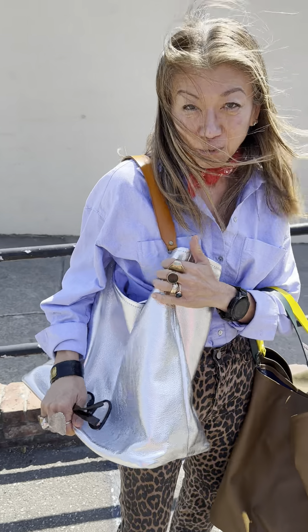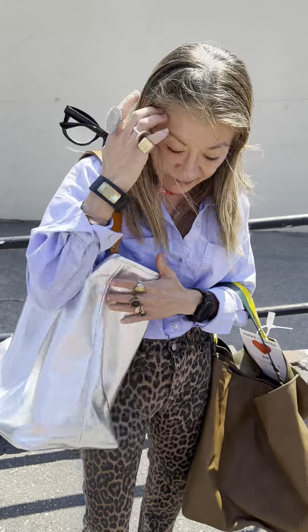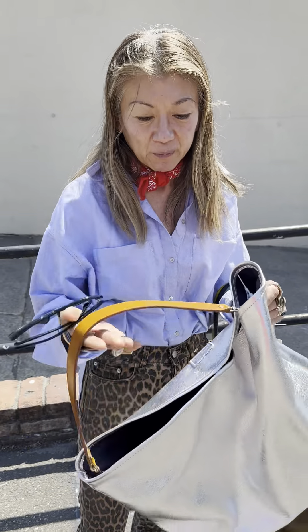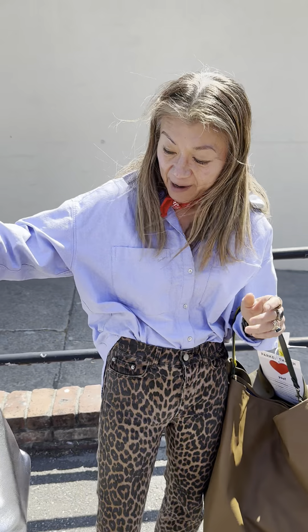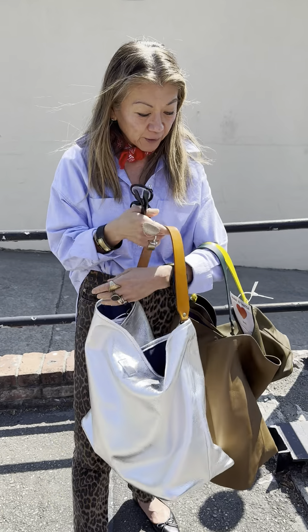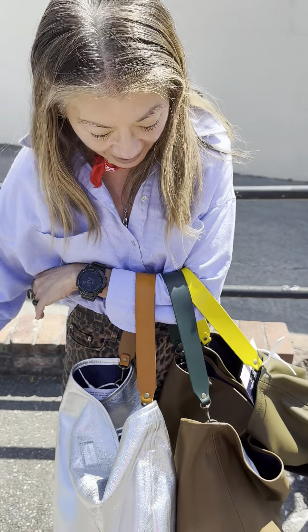I just want you guys to know how wonderful this bag is. It's just the simplicity of it. It looks like it's simple, but it's just the way it has been structured and the way it's been made — a lot of thought has been put into it. It really is a beautiful, beautiful bag. And I just love it. So I hope you guys love it. It's going to come in more fall colors, but right now these three colors are amazing. We have black also.